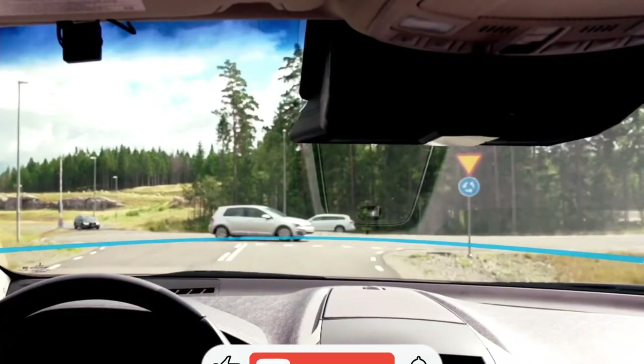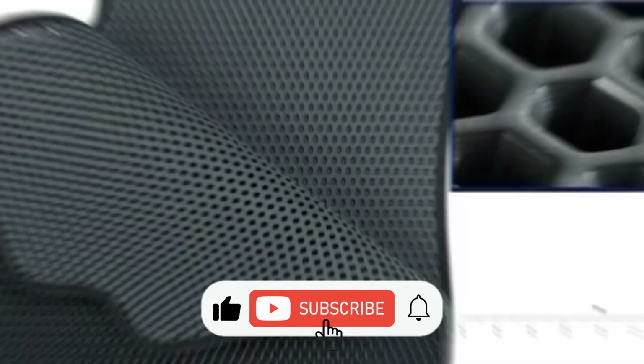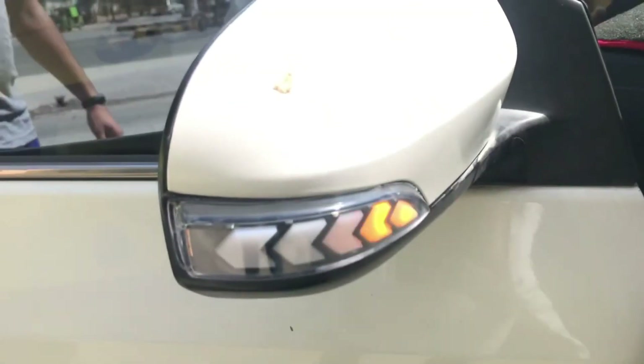Hello and welcome to my channel. In this video we will discuss 10 amazing car gadgets you can buy online. Let's get started.